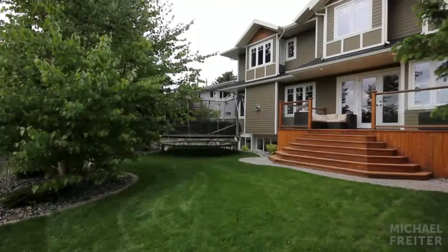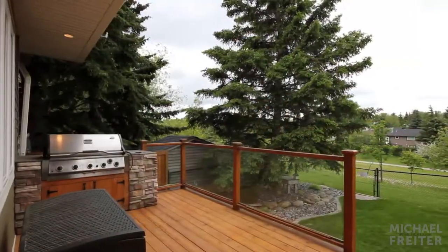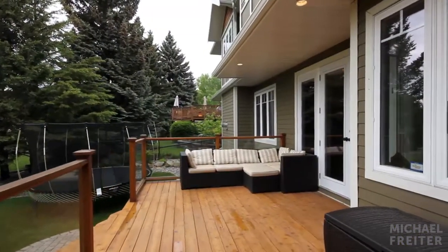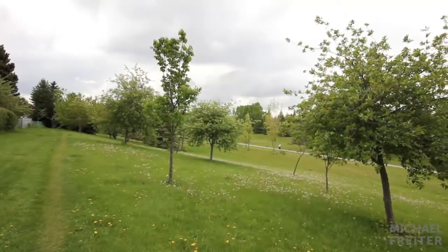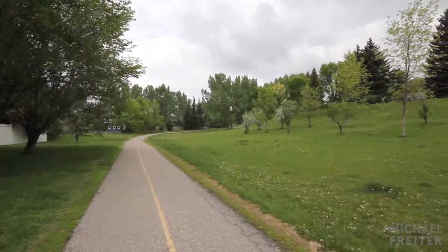Soothe your mind outside in your beautiful backyard that leads to an environmental greenway. Imagine yourself enjoying a barbecue with friends, tossing a frisbee with the kids on the lawn, or simply indulging in a good book on the patio. The walking path is lovely for leisurely strolls on quiet evenings or taking a quick jog outside.